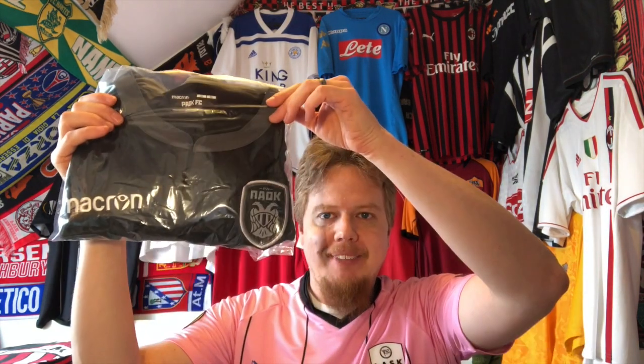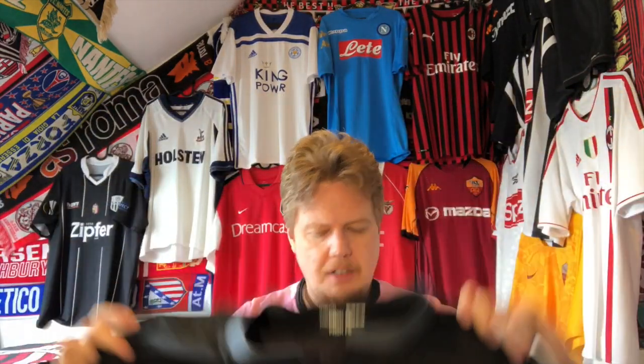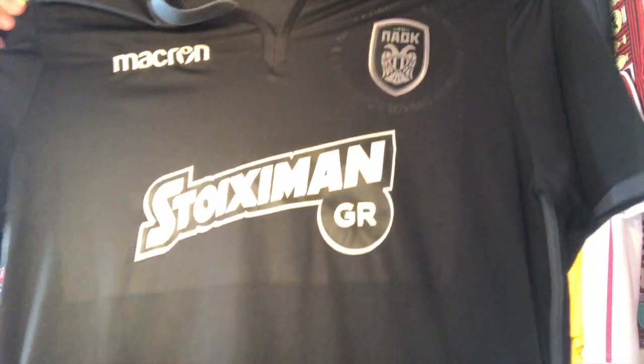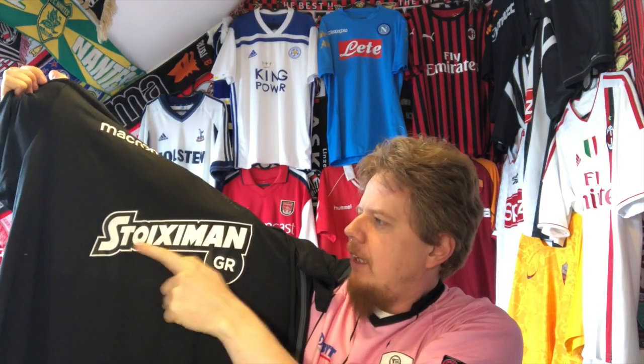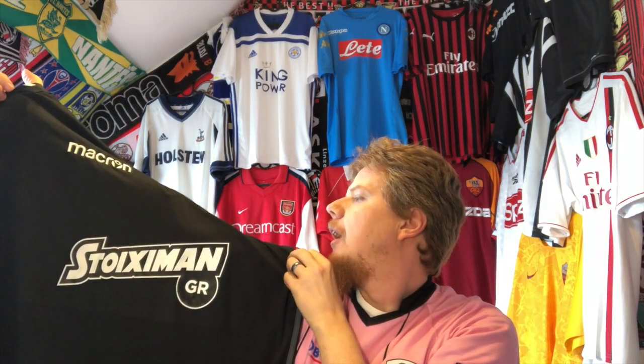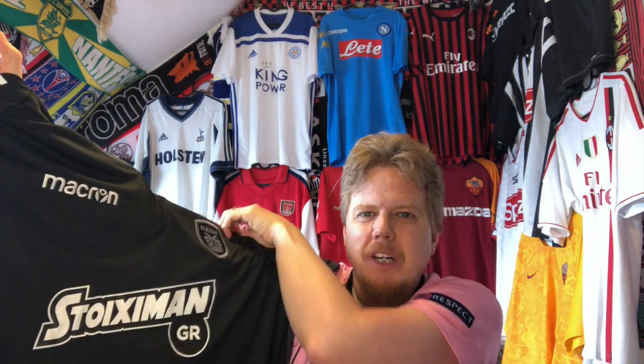One team I really wanted that I don't have is PAOK, so I got a PAOK jersey. I don't have them yet and I really need one. I got the away jersey from a couple of seasons ago because I didn't really like their striped jersey, and the others had sponsor issues. I got this in triple XL — I have to see how it fits — but I really like this one. The Stoxyman sponsor looks really nice.